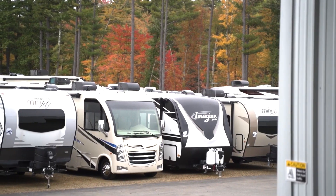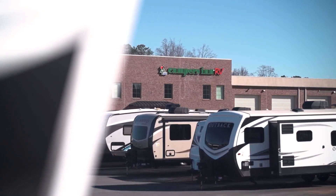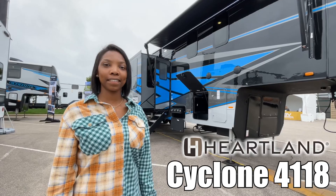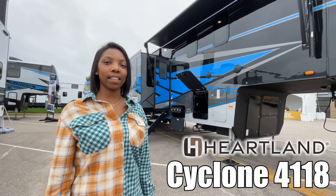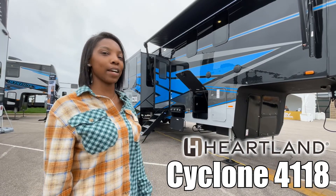Here's another great RV from America's number one family-operated RV dealer, Campers Inn RV, the RVers' trusted resource. I'm Alexis and this is the Cyclone by Heartland, model 4118. Let's go!